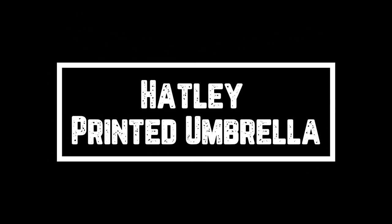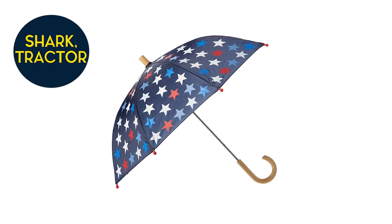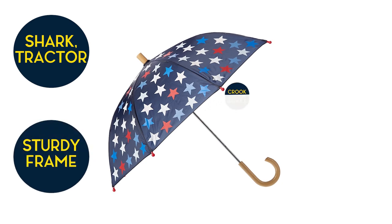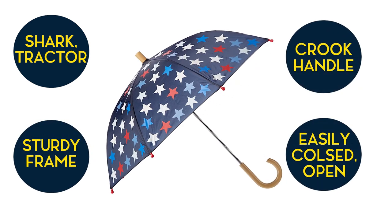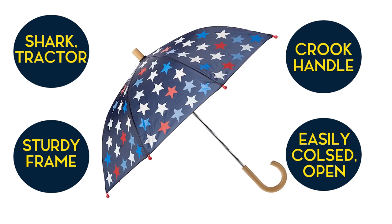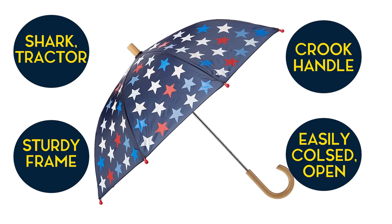Hatley Printed Umbrella. These umbrellas come in a shark, tractor, or dinosaur pattern, all of which are attractive. Made with a lightweight sturdy frame with a crook handle and easy open-close closure, with round tips to avoid injuries. This umbrella is 23 inches long and 28 inches wide when open, so it offers plenty of protection during rain.